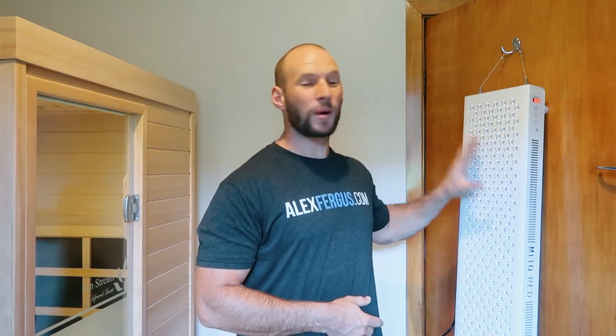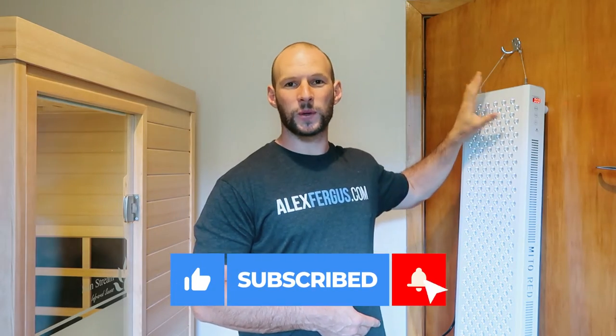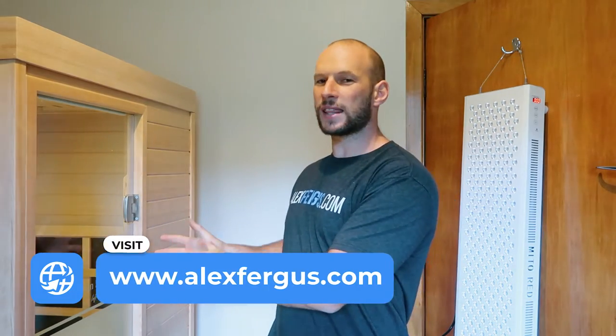Beside me here I have my Mido Red Light Mido Pro 1500. I'm using this at the moment because I want to test it out for a full review that I'll be publishing on my channel soon, so be sure to subscribe for that. And on my other side I have the Evolve Mini from Sunstream Saunas — my go-to, very compact, very powerful infrared sauna that I have here in my home.